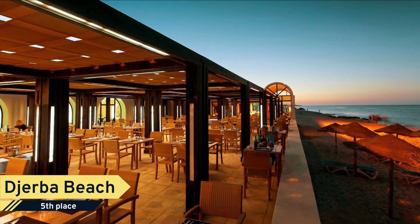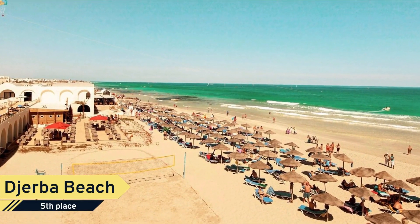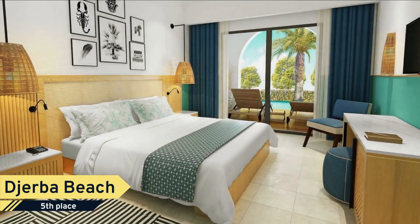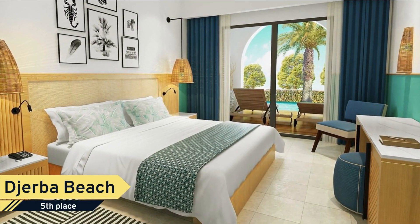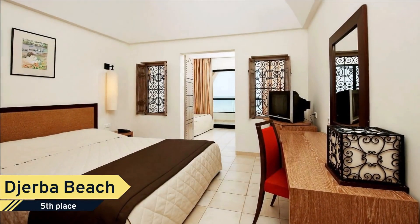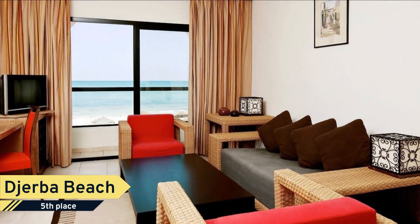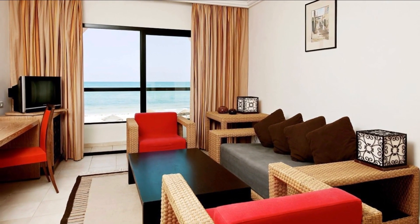The Sentido Djerba Beach Hotel offers air-conditioned rooms with satellite TV. Rooms have a private balcony or terrace overlooking the sea or the pool and gardens. A full buffet breakfast is served daily at this four-star resort, and the Beach Hotel's restaurant offers Tunisian cuisine. Guests are also invited to enjoy a drink in the hotel bar.